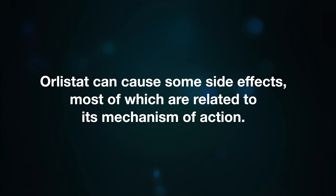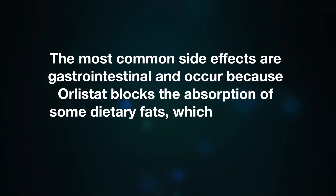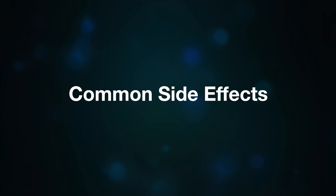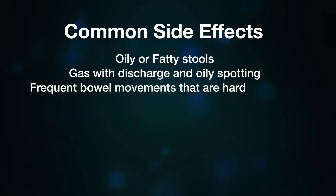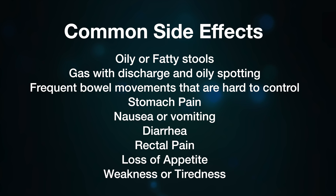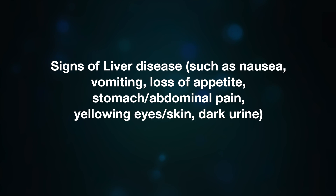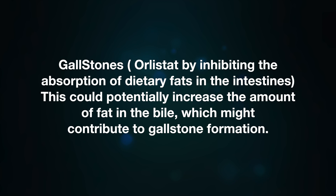Orlistat can cause some side effects, most of which are related to its mechanism of action. The most common side effects are gastrointestinal and occur because orlistat blocks the absorption of some dietary fats, which then pass out of the body in stools. Common side effects may include oily or fatty stools, gas with discharge, oily spotting, frequent bowel movements that are hard to control, stomach pain, nausea or vomiting, diarrhea, rectal pain, loss of appetite, and weakness or feeling tired. Less common but more serious side effects might include signs of liver disease such as nausea, vomiting, loss of appetite, abdominal pain, yellowing of the eyes or skin, and dark urine.